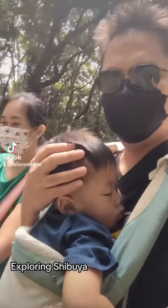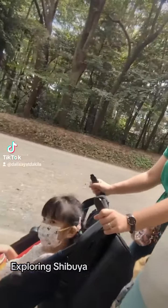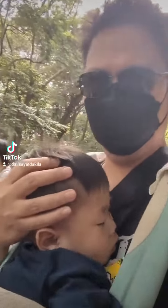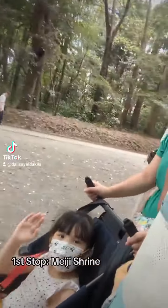Hello everybody, let's go to Shibuya. First stop, the Meiji Shrine.